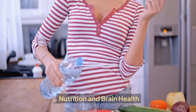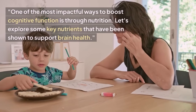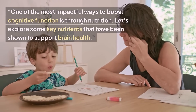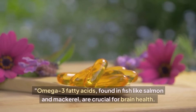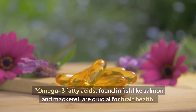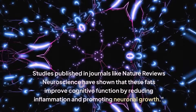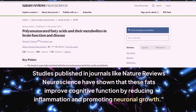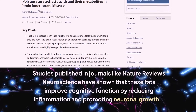Nutrition and Brain Health. One of the most impactful ways to boost cognitive function is through nutrition. Let's explore some key nutrients that have been shown to support brain health. Omega-3 fatty acids, found in fish like salmon and mackerel, are crucial for brain health. Studies published in journals like Nature Reviews Neuroscience have shown that these fats improve cognitive function by reducing inflammation and promoting neuronal growth.